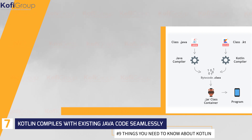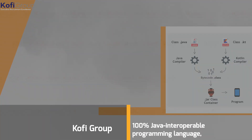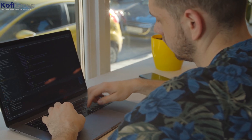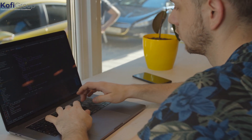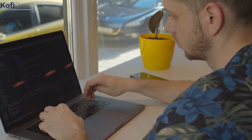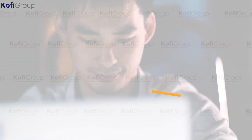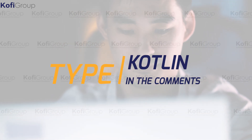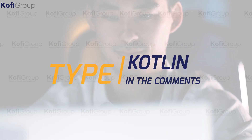Number 7: Kotlin compiles with existing Java code seamlessly. One of the main selling points of Kotlin is that it is a 100% Java interoperable programming language, which means that it is consistent with Java and all of its related tools and frameworks. This means that if you want to make the switch, you can do it step by step, incrementally changing aspects of your code until it is fully in Kotlin. If you can't write your code completely in Kotlin, you can use it alongside Java without running into any annoying problems in your builds. Have you ever used Kotlin in any of your projects? Type Kotlin in the comments below and let us know if it made the process any easier.